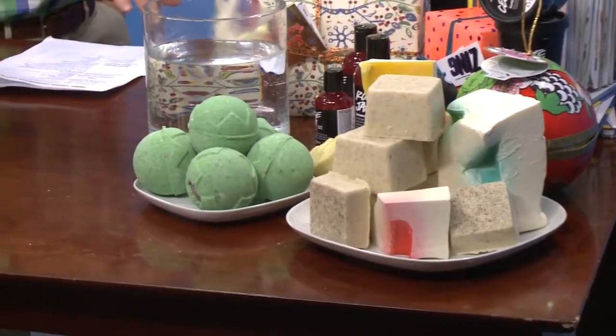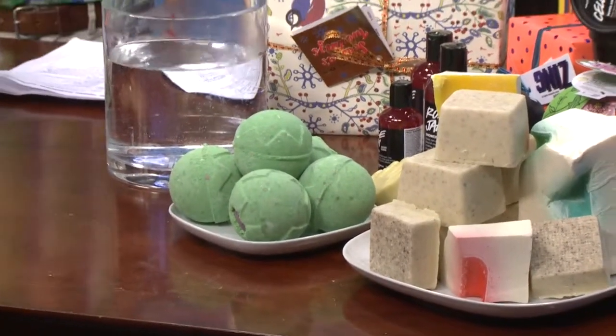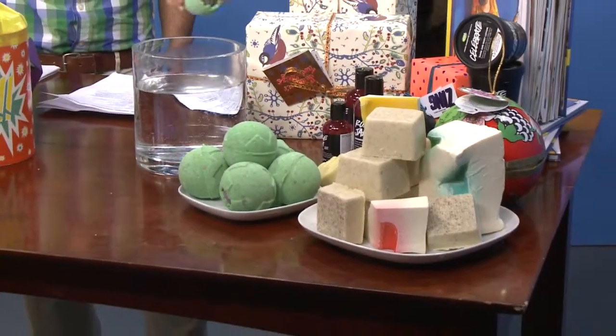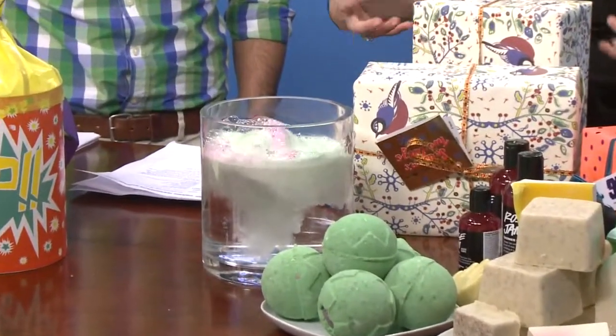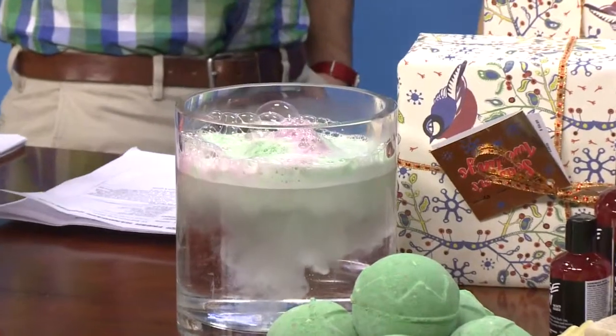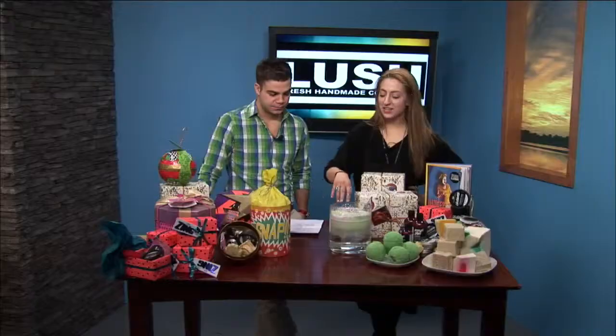Let's move over to the bath bomb to show how they work. You're going to put them in your bath — and just watch! Baths are actually better to lock the moisture in than showers. What's inside this that's going to help keep your skin healthy and moisturized? This one has tons of patchouli oil, which is obviously fragrant but also really soothing and softening on the skin, and some vanilla in there as well. Hopefully it doesn't overflow!